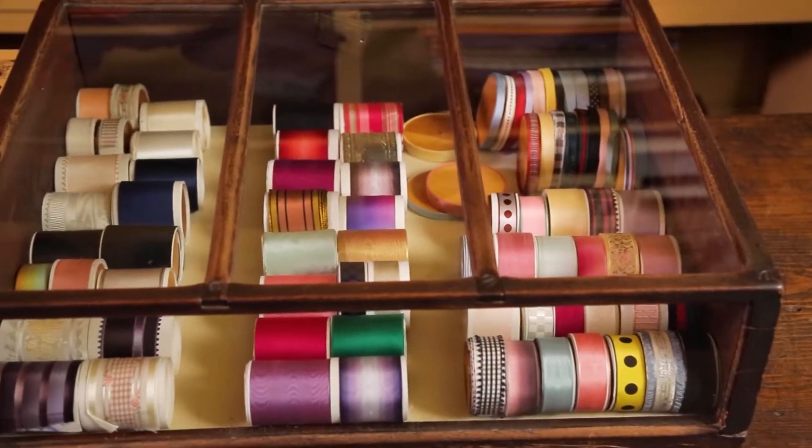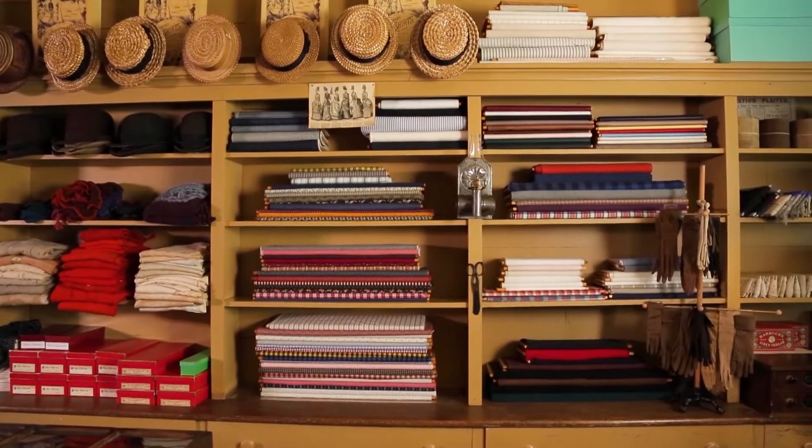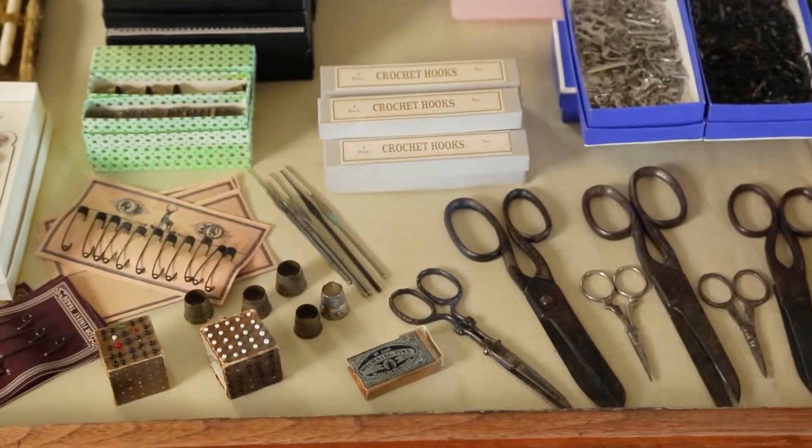For women, though, customization was needed. Whole sections of the general store were devoted to textiles, thread, and sewing notions.